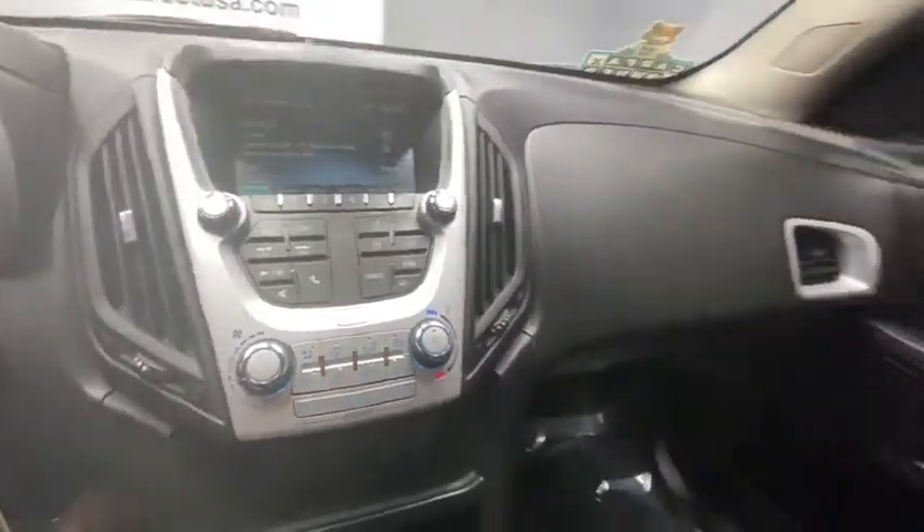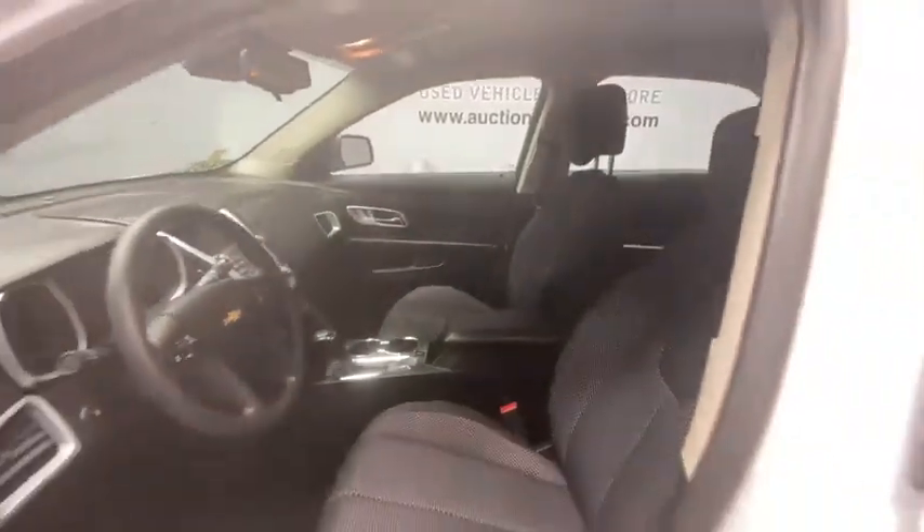Brake assist, tachometer, remote keyless entry, front reading lamps. If you like it online, you'll love it in your driveway. Take it for a spin today.